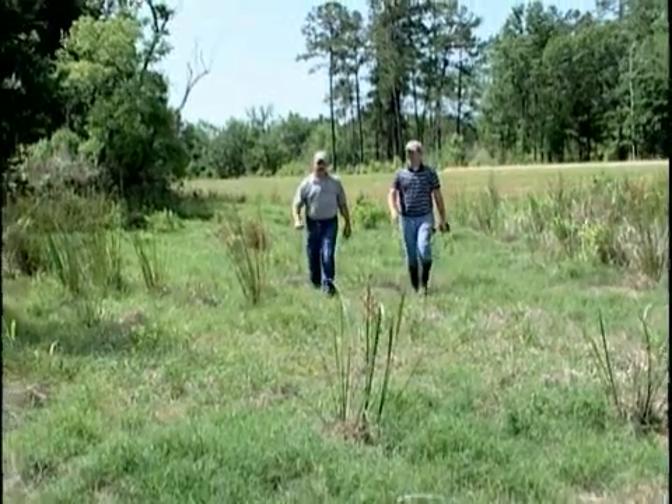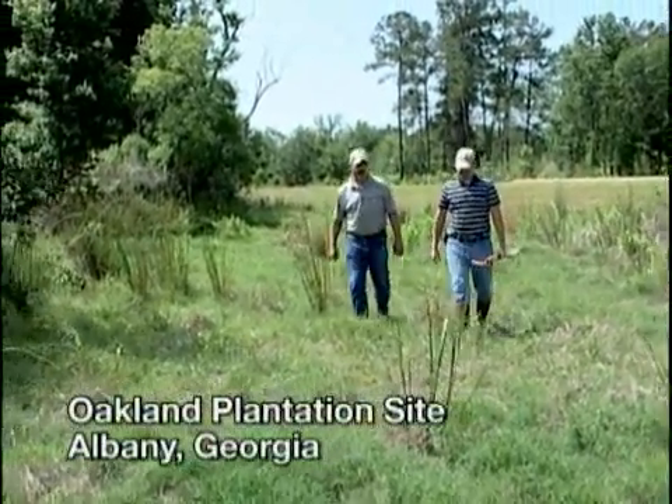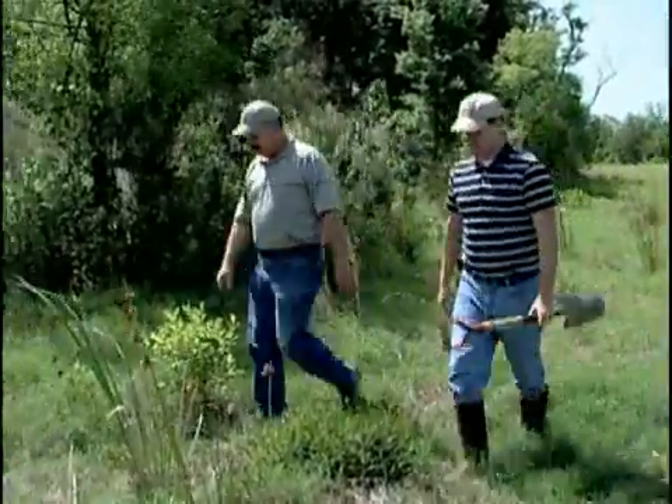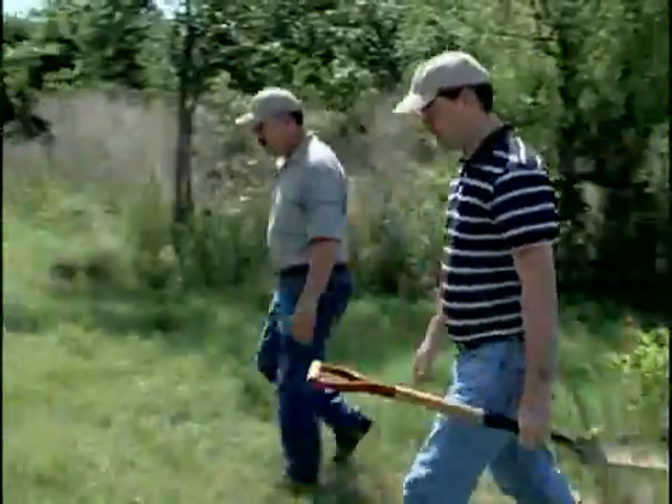Right now we're at the Oakland Plantation site. This is a 5,000-acre development site. This development will include an industrial park, commercial and retail facilities, as well as residential subdivisions.